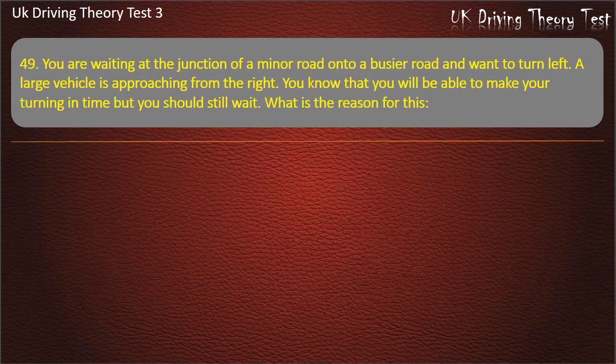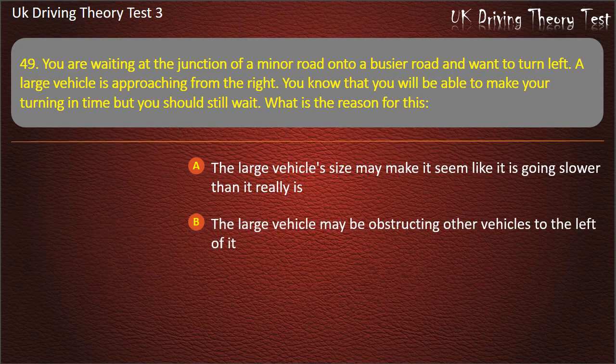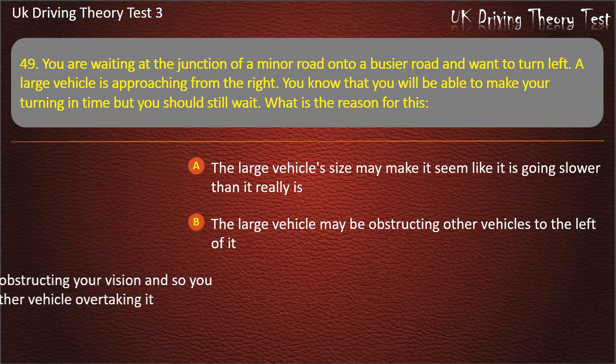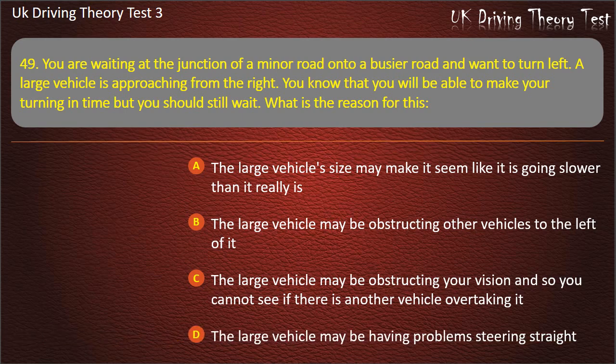Question 49. You are waiting at the junction of a minor road onto a busier road and want to turn left. A large vehicle is approaching from the right. You know that you will be able to make your turning in time, but you should still wait. What is the reason for this? The large vehicle size may make it seem like it is going slower than it really is. The large vehicle may be obstructing other vehicles to the left of it. The large vehicle may be obstructing your vision and so you cannot see if there is another vehicle overtaking it. The large vehicle may be having problems steering straight. Answer: The large vehicle may be obstructing your vision and so you cannot see if there is another vehicle overtaking it.